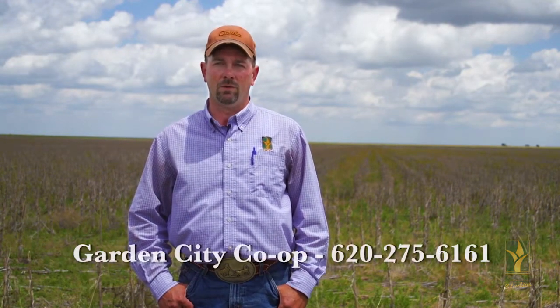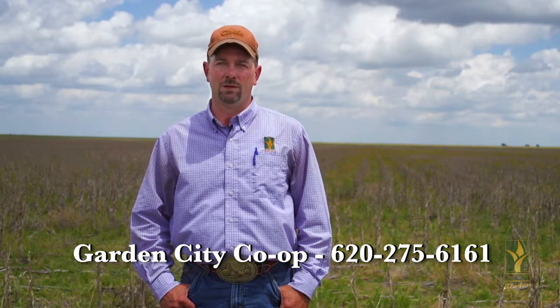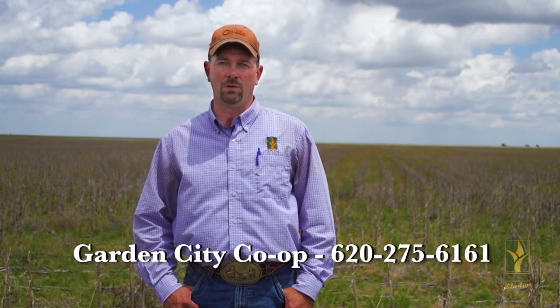So if you've got any questions or concerns with a marestail problem or any other concerns going on in your farm, please contact myself or one of the other agronomists here at the Garden City Co-op.